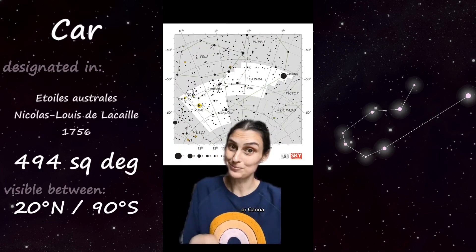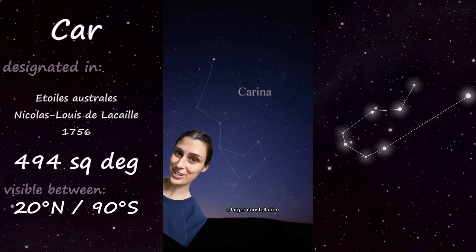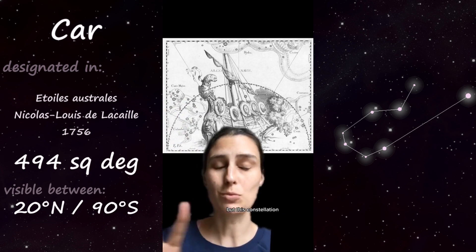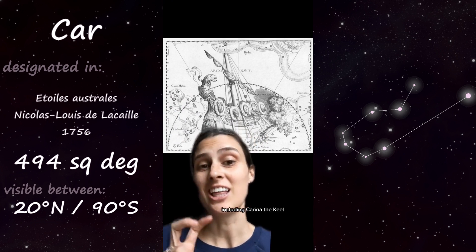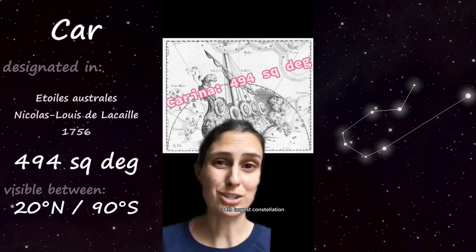Part 17 of 88: Carina, or Carina, aka the Keel — because it actually used to be part of a larger constellation, a ship called Argo Navis. This constellation was so monstrously huge that they split it up into three separate constellations, including Carina the Keel. And even so, Carina is still the 34th largest constellation.